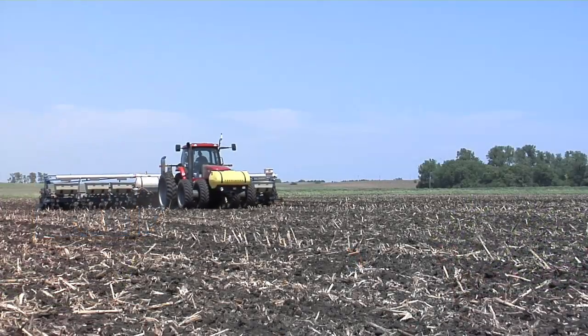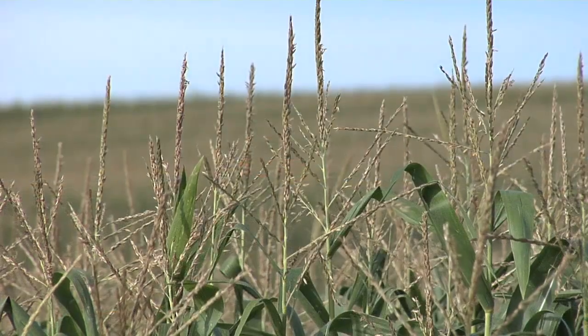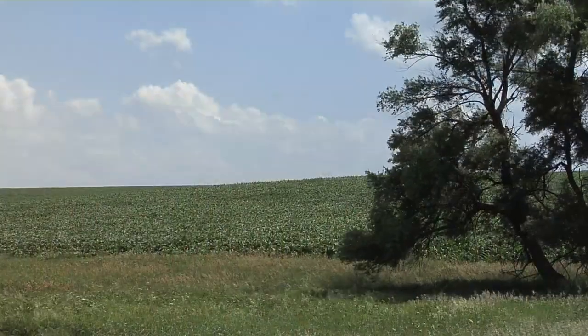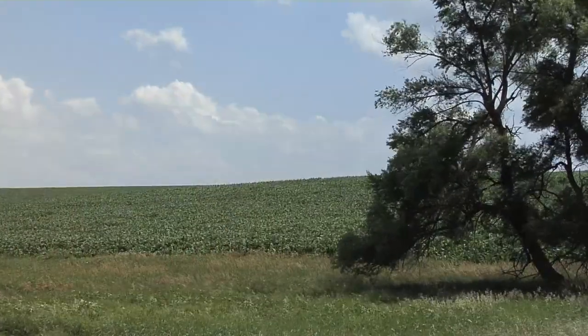Farmers like us who have been planting BT corn for the last 10 or 15 years have been required — if we wanted to plant BT corn — to plant 20% of our acres as refuge acres. Not only that, but we have certain requirements in terms of where these refuge acres have to be. They have to be in a field or in a field that borders next to a BT cornfield.